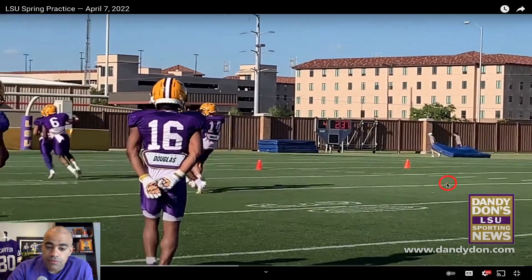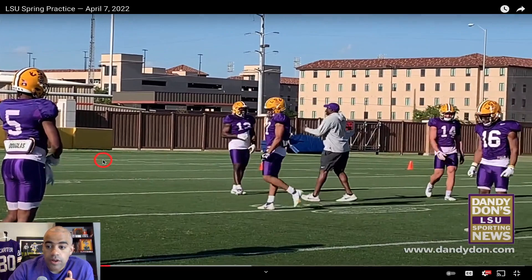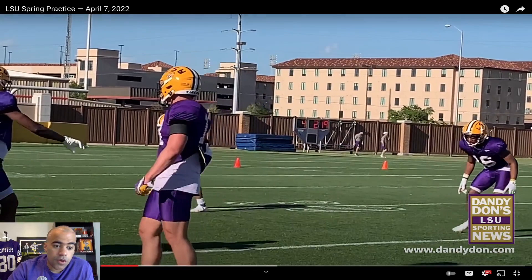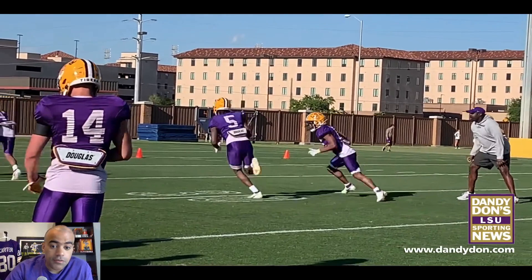Now we have some coverage drills with defensive backs coach Corey Cooks — Joe 'Big Play' Foucha right there, and Matthew Langlois with Jay Ward as this safety battle begins to heat up. As more scrimmages happen you'll get a better look at the defensive backfield. Early on it was Matthew Langlois getting some runs with the ones, and Jay Ward is such a fascinating prospect — is he going to move back to corner and nickel, or stay at safety?